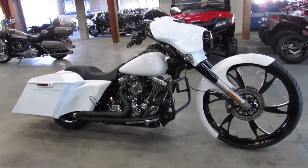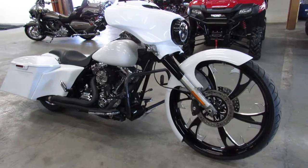Hey guys, ApprovalPowerSports.com here doing a video on a really special Street Glide we just got in.